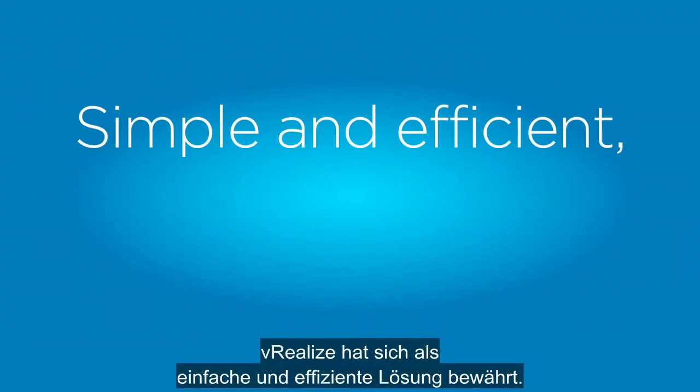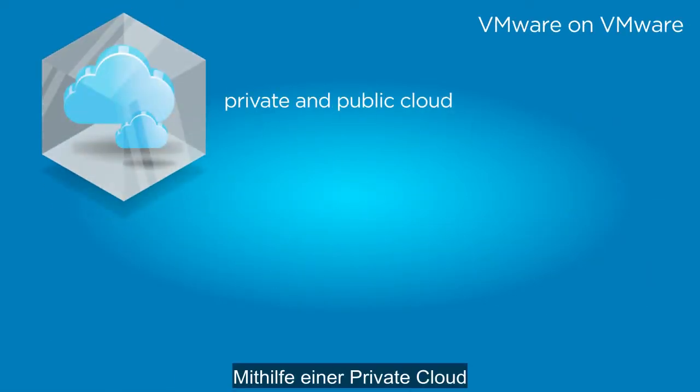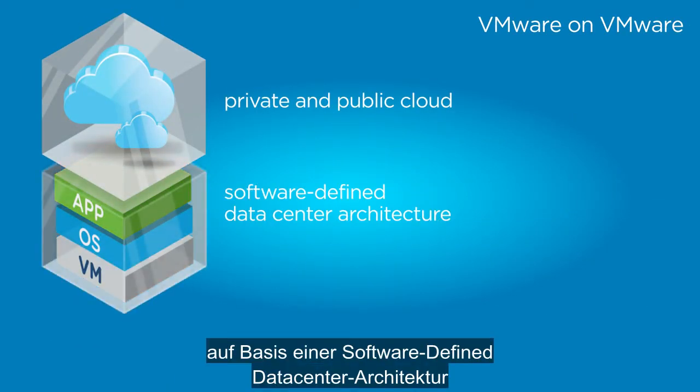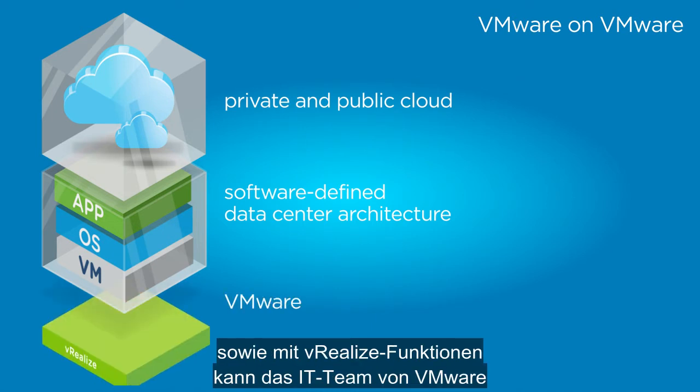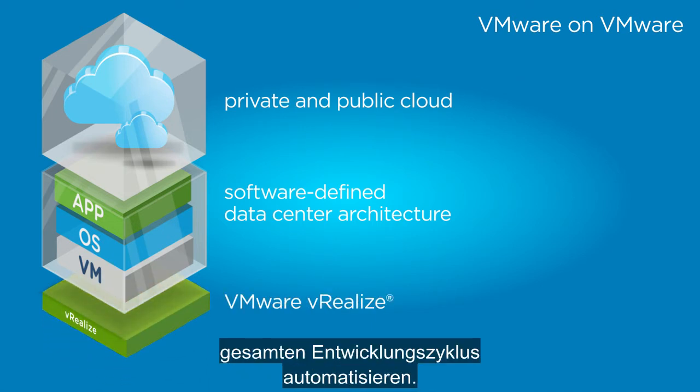Simple and efficient, the vRealize solution is proven. A private cloud, based on a software-defined data center architecture and vRealize capabilities, helped the VMware IT team automate provisioning throughout the software development lifecycle.